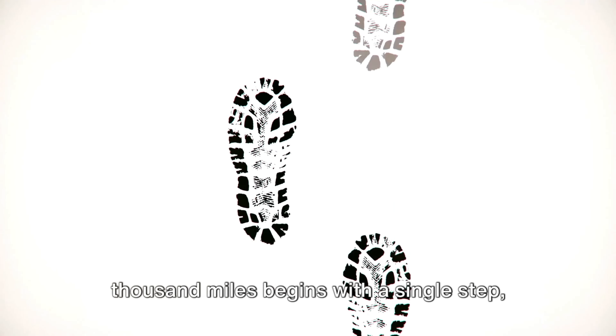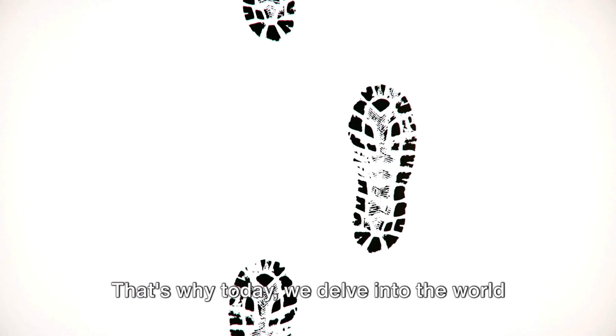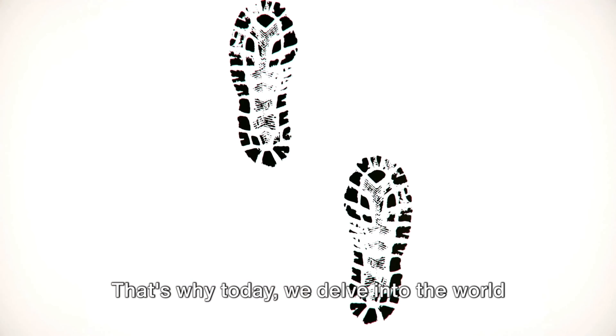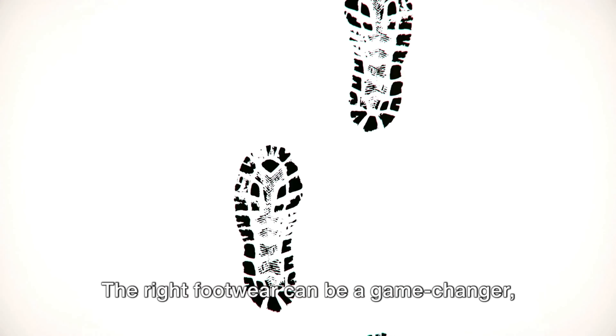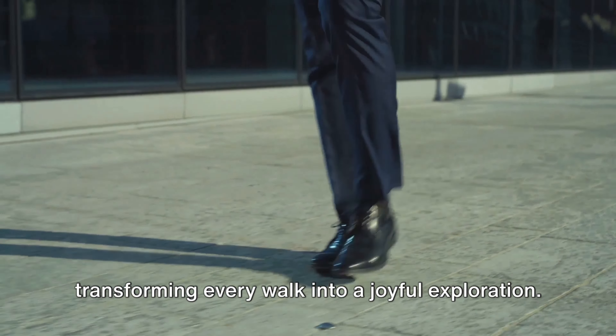It's been said that a journey of a thousand miles begins with a single step, but what if that step was uncomfortable? That's why today, we delve into the world of walking shoes. The right footwear can be a game-changer, transforming every walk into a joyful exploration.